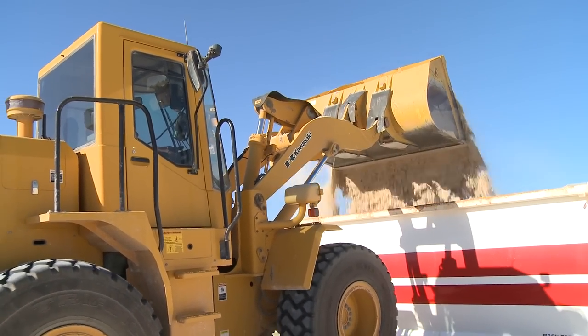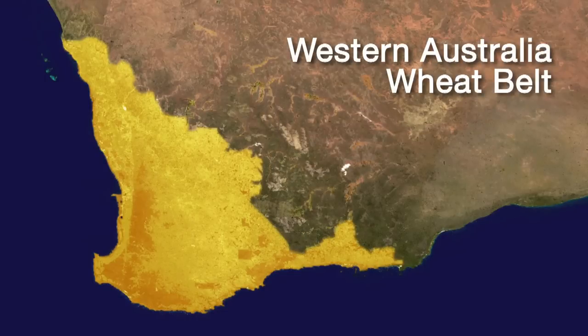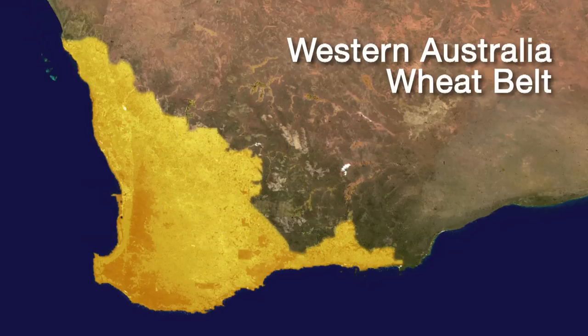Extrapolating from the work we did in the central wheat belt, we now estimate that about two and a half million tonnes of lime is required per year for the next ten years in order to get the wheat belt to a place where soil acidity is not constraining most of our farming practices. In 2011, a WA Department of Agriculture and Food survey of 110 grain growers found only a third took soil samples down to 30 centimetres — and it's not the only farm practice which this project is demonstrating needs change.